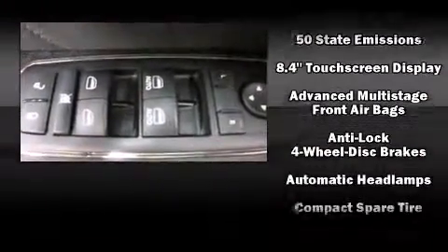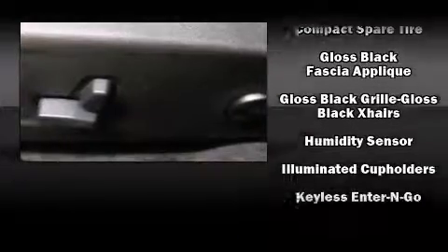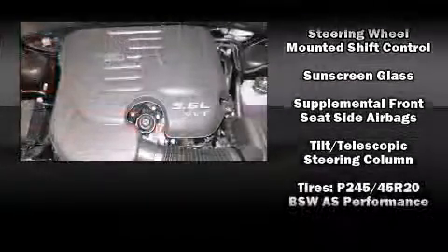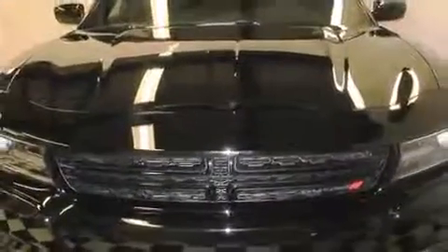Dodge ensures the safety and security of its passengers with equipment such as dual front impact airbags, front side impact airbags, traction control, brake assist, anti-whiplash front head restraint, a panic alarm, an emergency communication system, and four-wheel disc brakes with ABS. This car was designed with safety in mind, allowing you to drive with even greater assurance.